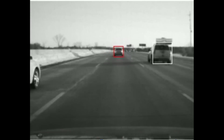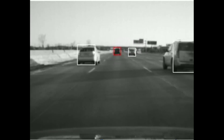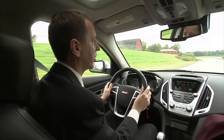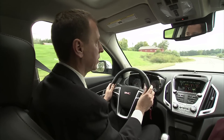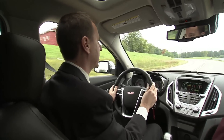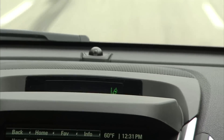GM's camera-based forward collision alert and lane departure warning system is the first of its kind in the automotive industry. There are lots of reasons where you might look down and get the lane departure warning alert, and hopefully get you back in the lane safely.